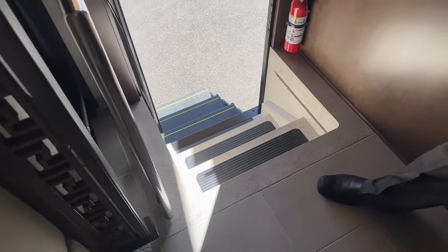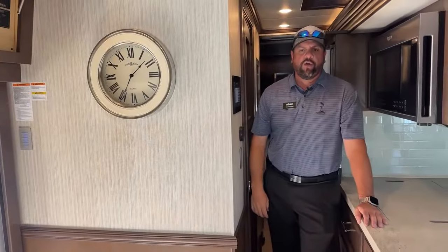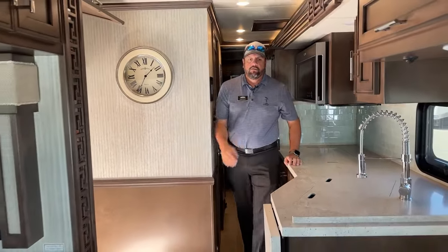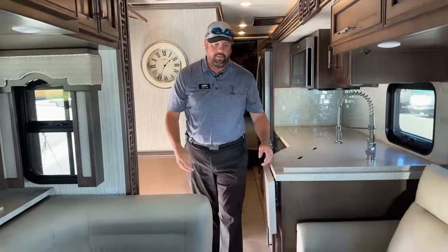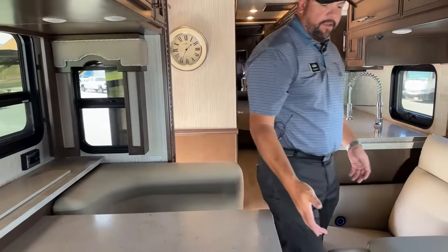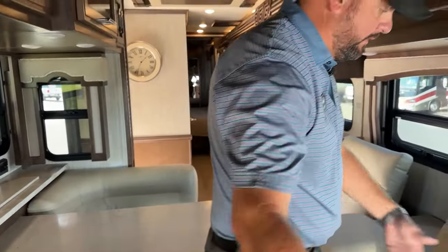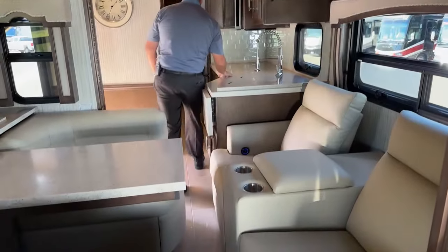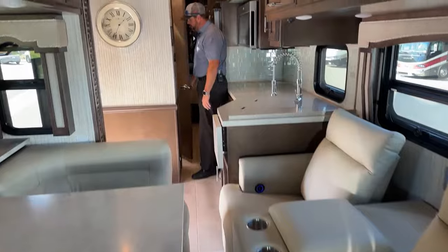With the slides in, I want to show you how much room you have when traveling. I can easily navigate between the theater seats and the dinette to get through to the kitchen area or access the bathroom while on the road.